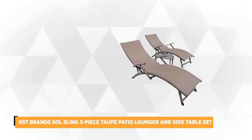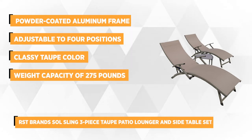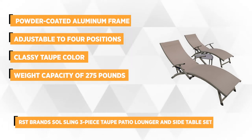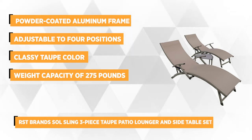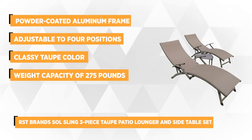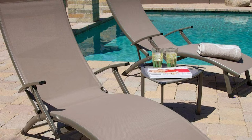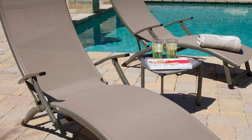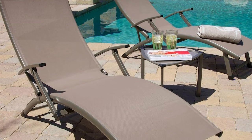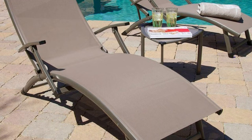At number 3 is from RST Brands, the Sol Sling 3-Piece Taupe Patio Lounger and Side Table. Make your patio the best place to unwind with this product. It's a 3-piece set that consists of two stylish loungers and a side table where you can place your juice or glass of wine. Constructed with powder-coated aluminum frame with textile mesh surface, the lounge chairs are not only stylish but durable to last year after year of use.